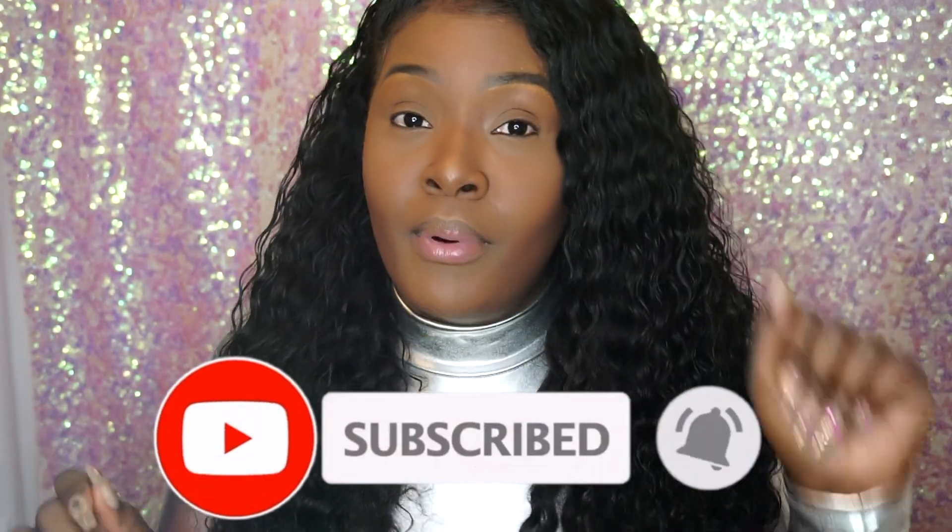I used my Anastasia Beverly Hills dip brow in ebony on my brows. I used the Estée Lauder foundation, mixing the 6N1 and the 5W2 to get this look because I wanted long wear. I got samples to test those two colors first before buying because it's a pretty penny. I am almost at 500 subscribers — y'all need to subscribe and support the kid!